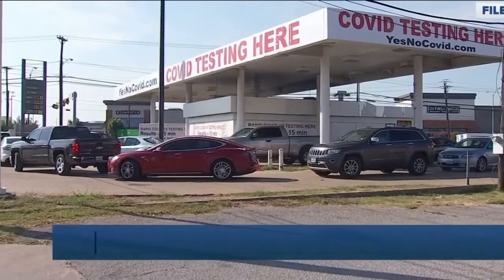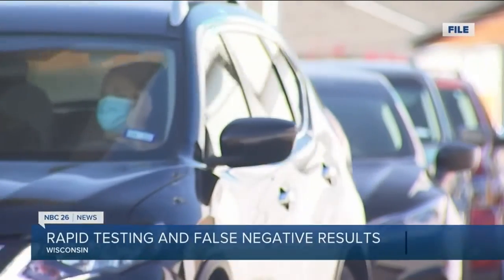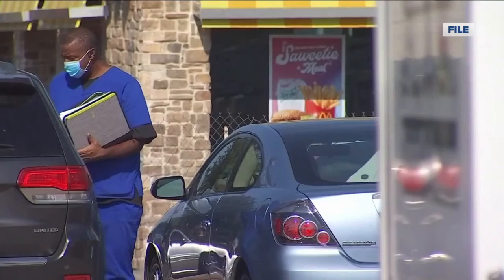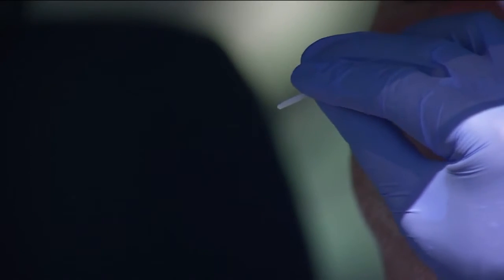Most healthcare leaders would agree that molecular testing — PCR tests — are the most accurate COVID-19 tests on the market. But at a time when many people need results now, those reliable PCR results often aren't available for days. The majority of the testing being done at our sites, if you go online and create an appointment, is a PCR test because that's what the state is supplying.